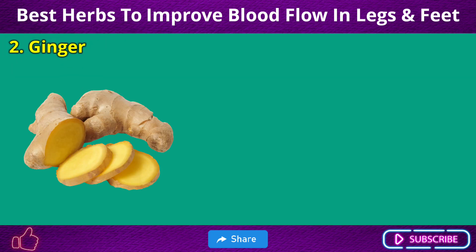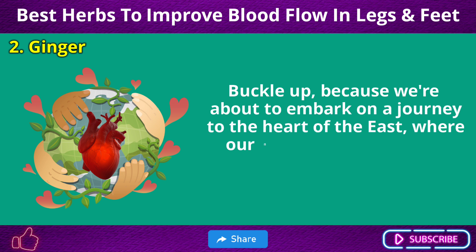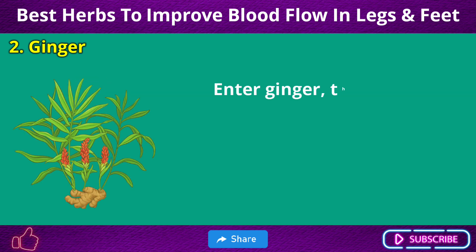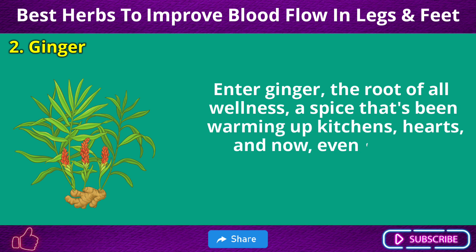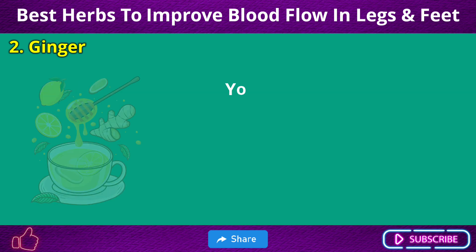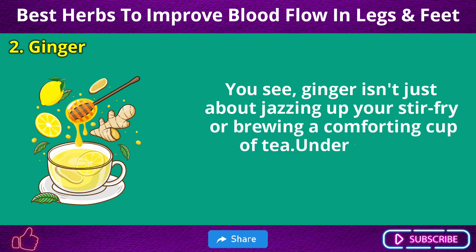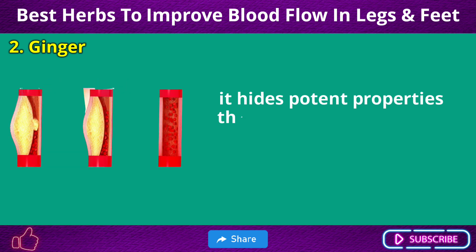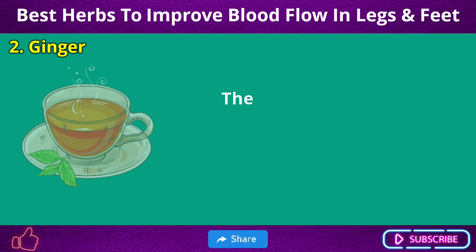Number 2: Ginger. Buckle up, because we're about to embark on a journey to the heart of the East, where our next herbal ally waits. Enter ginger — the root of all wellness. A spice that's been warming up kitchens, hearts, and now even feet, for thousands of years. Ginger isn't just about jazzing up your stir-fry or brewing a comforting cup of tea. Underneath its knobbly exterior, it hides potent properties that can boost blood flow, particularly in your legs and feet.